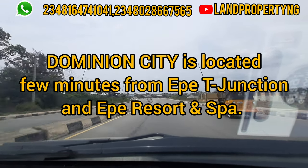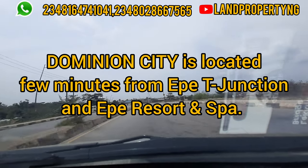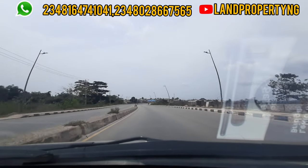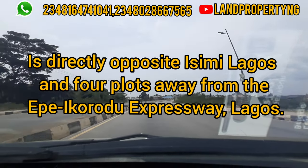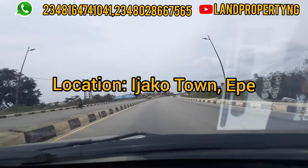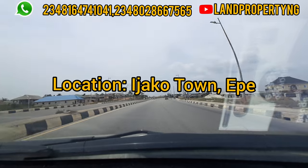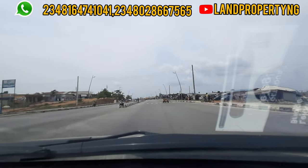Dominion City Estate is located just a few minutes from the Ekber T Junction and a few minutes from the Ekber residence. It directly faces the Issemi Lagos and is about four blocks away from the Ekber Expressway. The location of Dominion City is called Ijako Town — that is the town where this estate is situated.